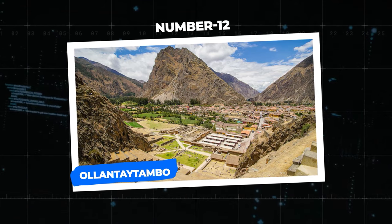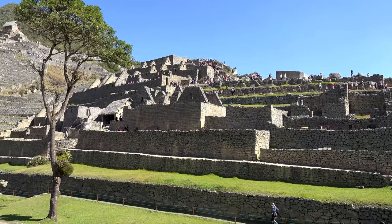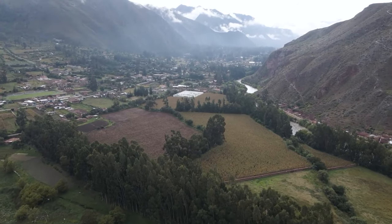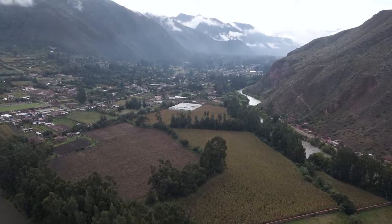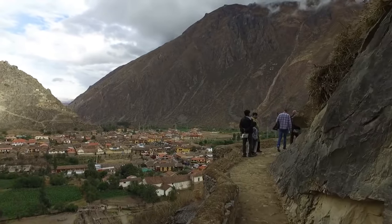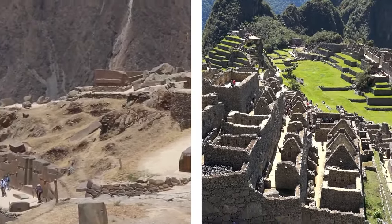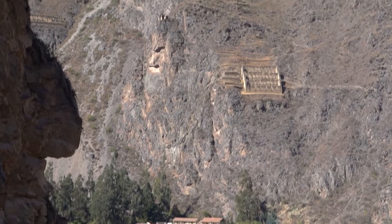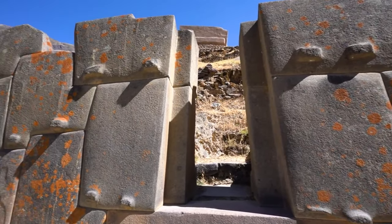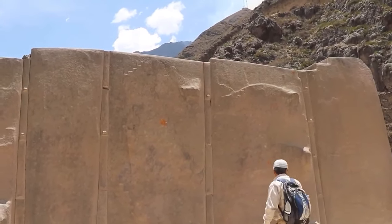Number 12: Ollantaytambo. 72 kilometers west of Cusco in Peru lies yet another archaeological relic left behind by the Inca civilization. Ollantaytambo was established by the Inca ruler Pachacuti, whose aim was for the town to serve as a ceremonial center in the region. During the Spanish Inquisition, it served as the principal location for Inca resistance under Manco Inca Yupanqui. The carefully planned megalith often serves as a gateway to many of Peru's historical sites, including Machu Picchu. Most interestingly, the rocks seem to have been cut or curated for one another — fitting in an almost puzzle-like state so that not even a strand of hair passes through.